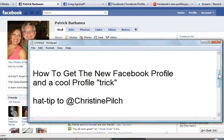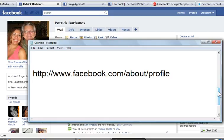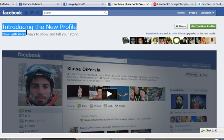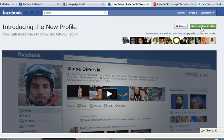To do that, you're going to have to go to this URL: facebook.com/about/profile. When you go there, you'll get to this page — introducing the new profile — and over here on the right-hand side of the screen is a button that says "Get the New Profile." This is assuming that you're logged in to Facebook.